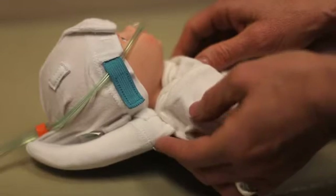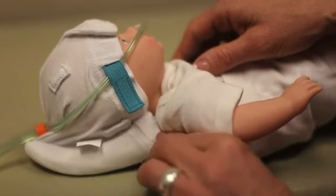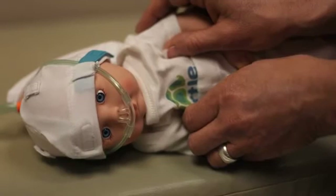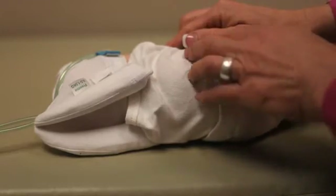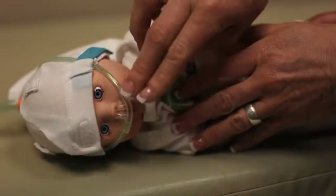For side-lying or prone position, simply release the Velcro from the support rolls and tuck the roll under the baby's head and log roll the baby into side-lying or prone position. Make sure both rolls are positioned posteriorly to the baby's head. Respiratory devices should not require readjustment.